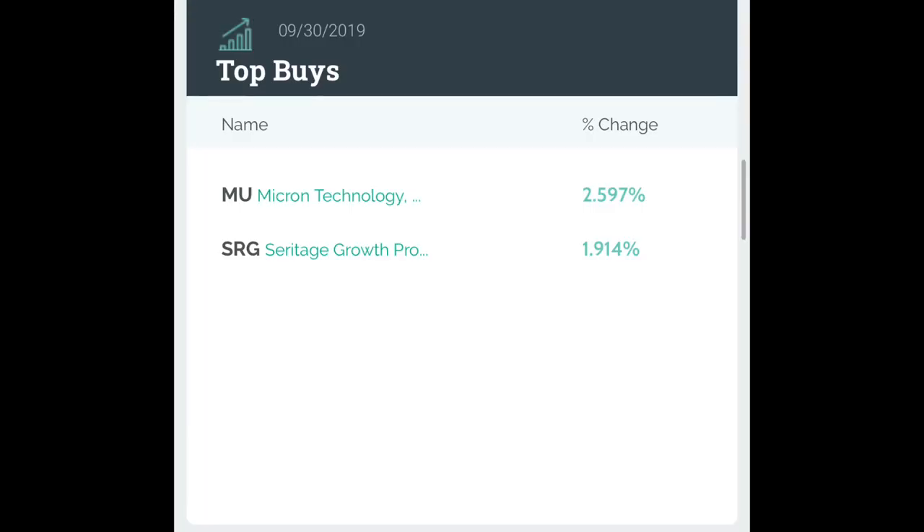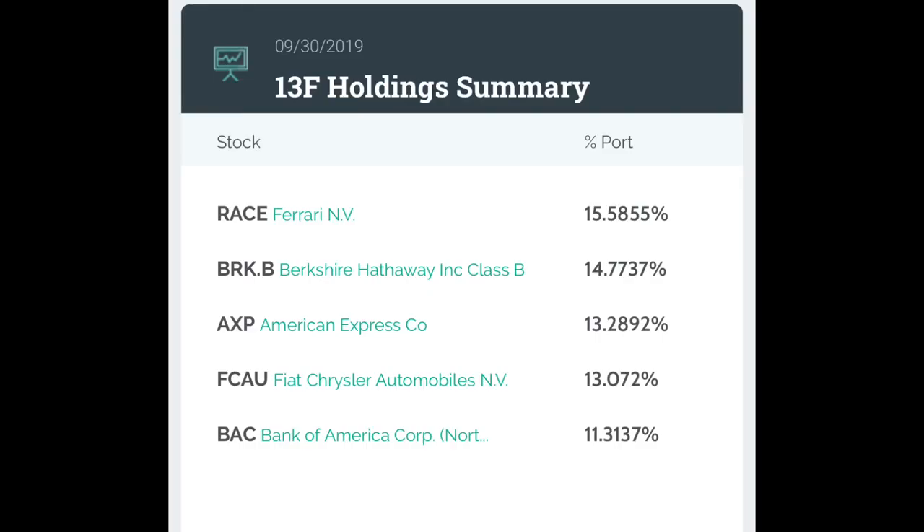With the 13Fs we do get about a 40-day delay on actually getting this information, so there's a chance Guy has been continuing to purchase or has changed his mind. He also slightly increased his position in Seritage Growth Properties, a company he's held for a reasonable length of time - I know they are tied up with Sears, the retail store. There were zero sales - he didn't sell anything.